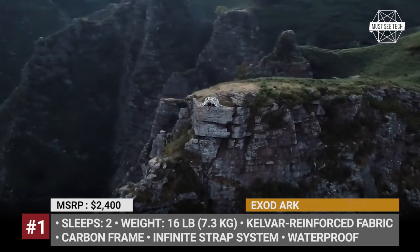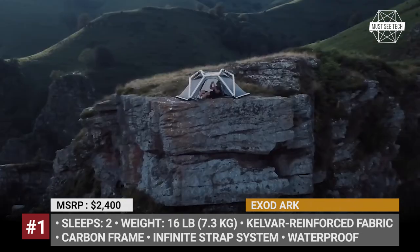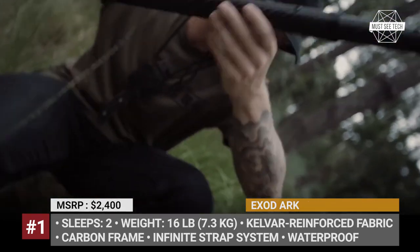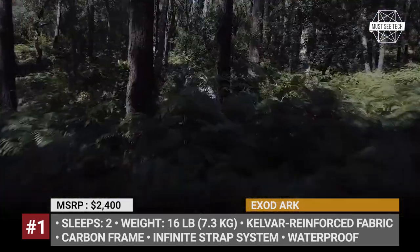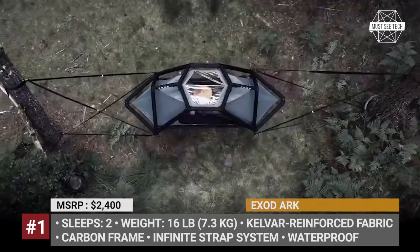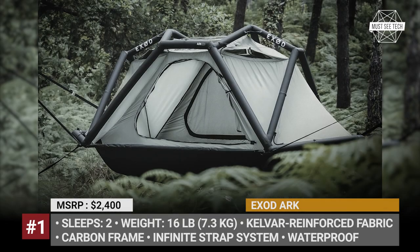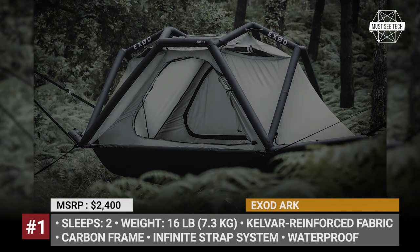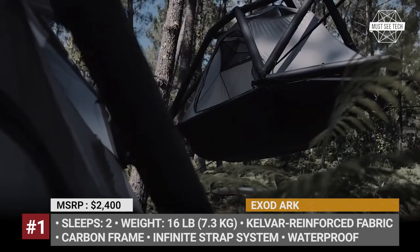To truly elevate your base camp experience, the Arc is offered with an optional carbon fiber frame and the infinite strap system. The latter allows you to hang the tent in several variations, like a traditional hammock or with a single overhead point. If elevated, the tent also offers access to the built-in rack storage underneath.